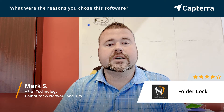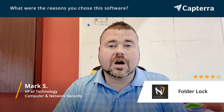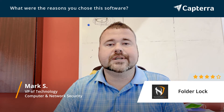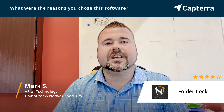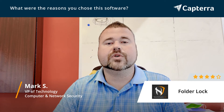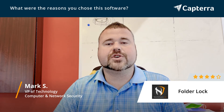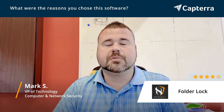They also offer secure online backups, which is an additional cost. But again, it's a very solid piece of software that allows the tool to encrypt files, folders, and drives, and just makes sure that we are up to date with security across the board.